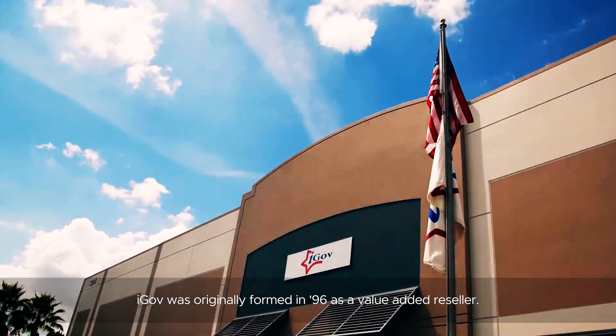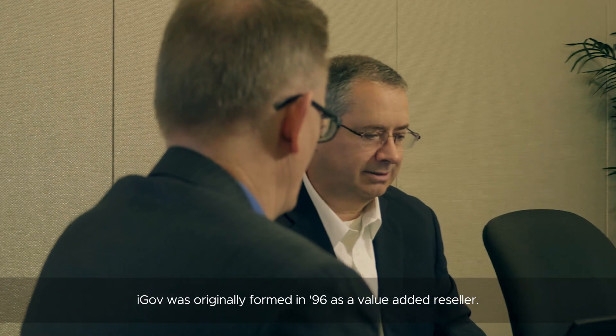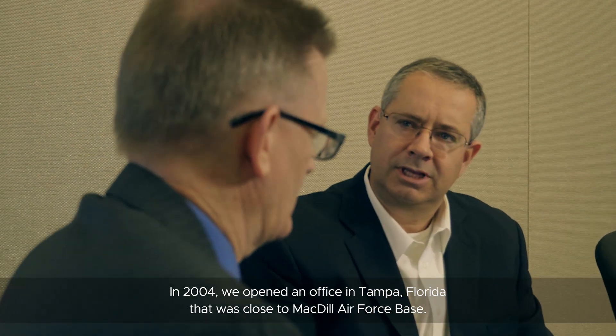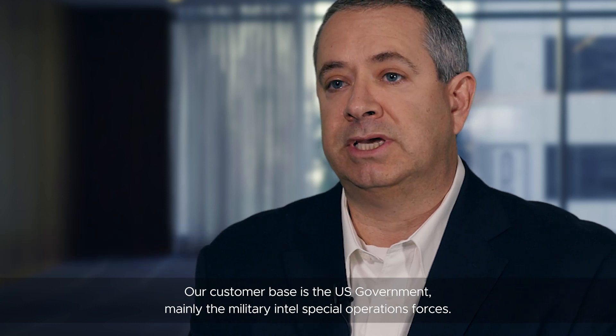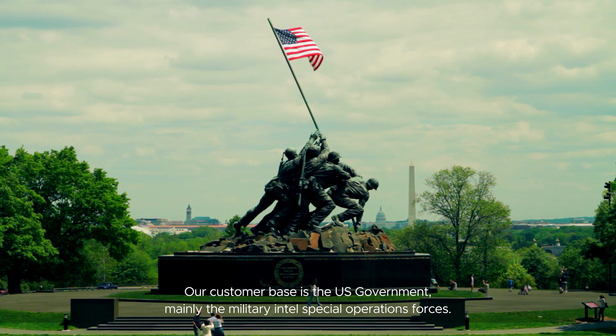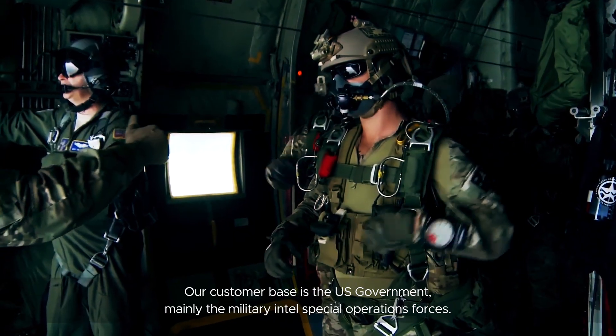IGUV was originally formed in 1996 as a value-added reseller. In 2004, we opened an office in Tampa, Florida, that was close to McDill Air Force Base. It deals with tactical or deployable communications. Our customer base is the U.S. government, mainly the military, Intel, and Special Operations Forces.